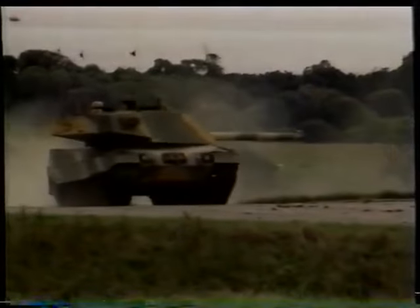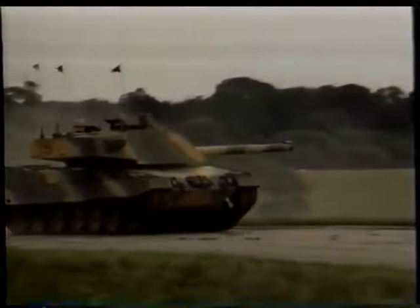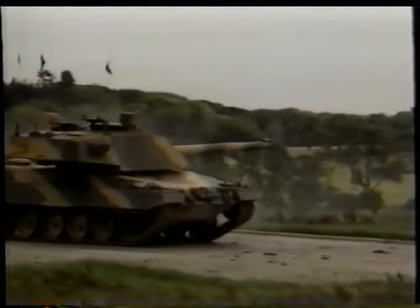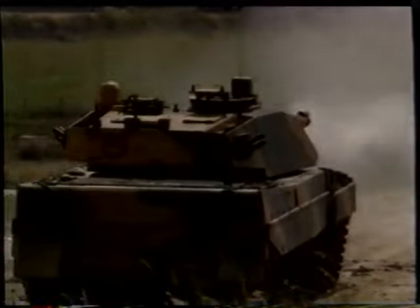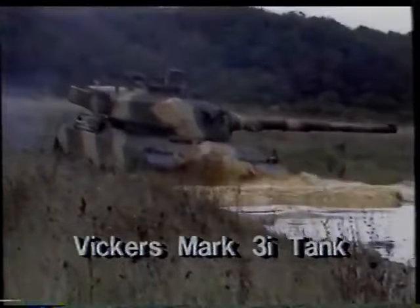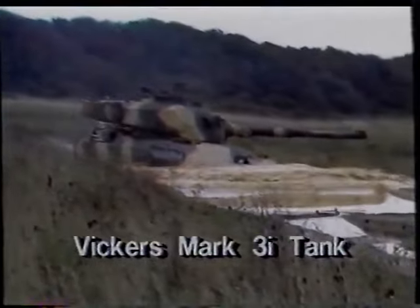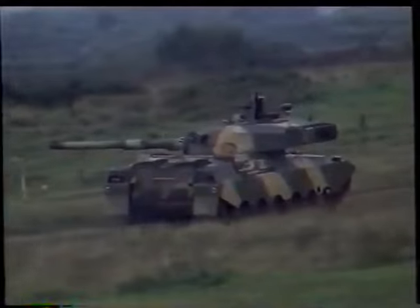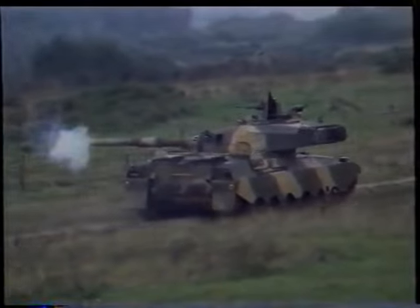The Vickers Mark 7 is an interesting example of British-German industrial cooperation, with a Vickers-designed turret and Leopard 2 hull supplied from Germany. The Vickers Mark 7 has advanced solid-state fire controls, capable of hitting moving targets at long ranges. The Vickers Mark 3 is the latest evolution of the Vickers main battle tank. Earlier versions serve in the armies of India, Kuwait, Kenya and Nigeria.